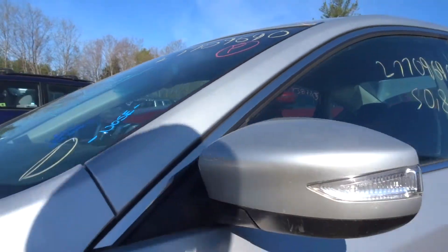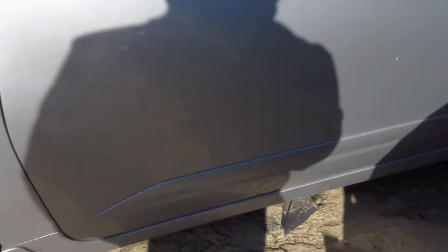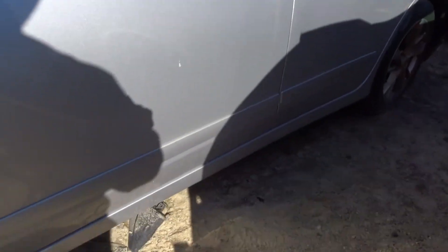Got a good left door mirror — it's power, it's got a turn signal, it's non-heated, and it's got a body color cover. Left front door is listed with no damage, looks great.